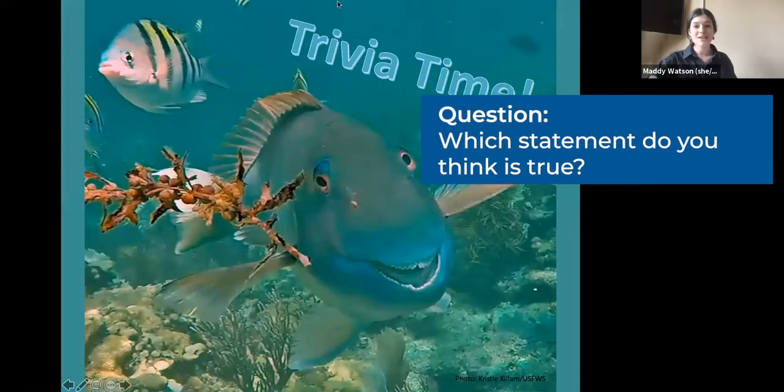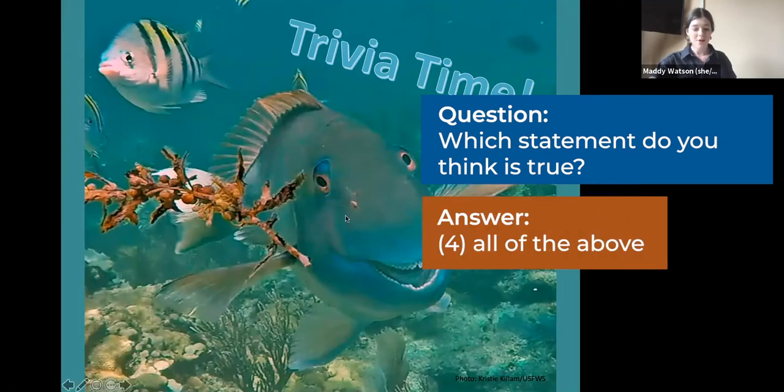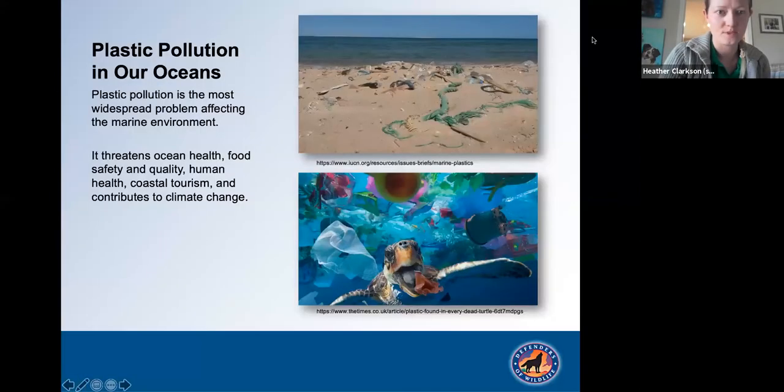It's time for our second trivia question. All of the answers provided were correct. As you can tell, the plastic pollution crisis is a major issue for our planet and the fragile ecosystems that support the plethora of wildlife that Defenders and our supporters work to defend. For more about plastic pollution, I'll turn it back over to Heather.